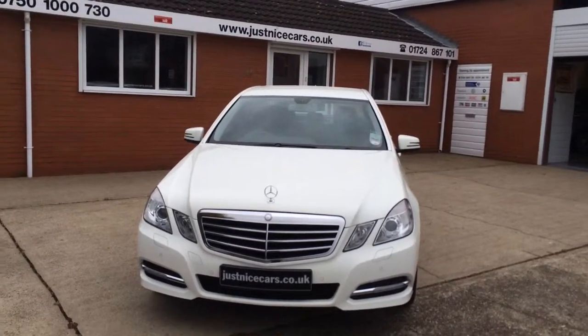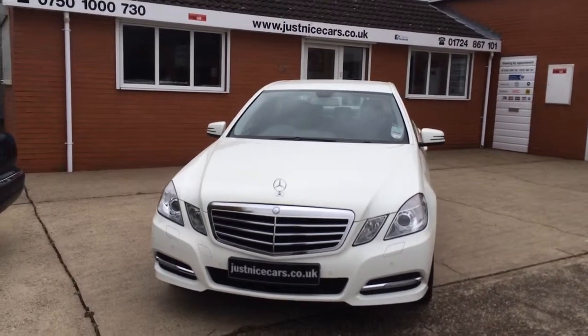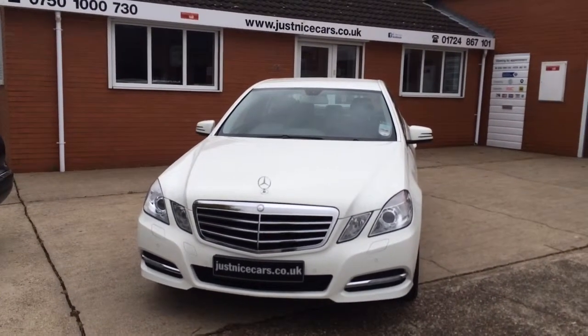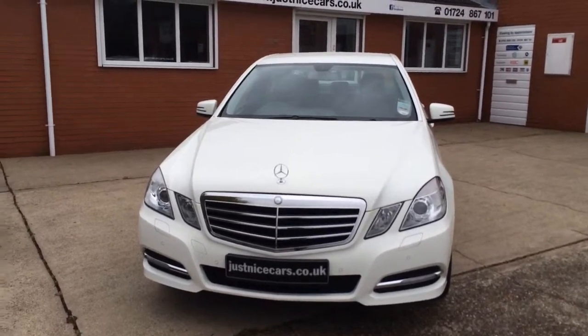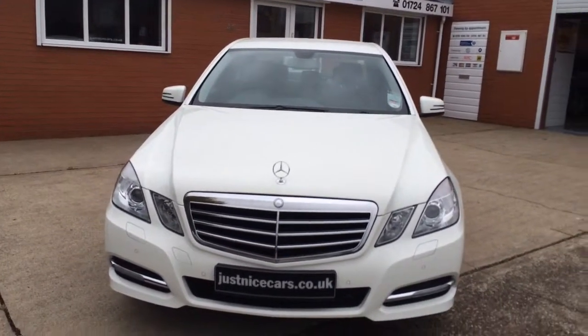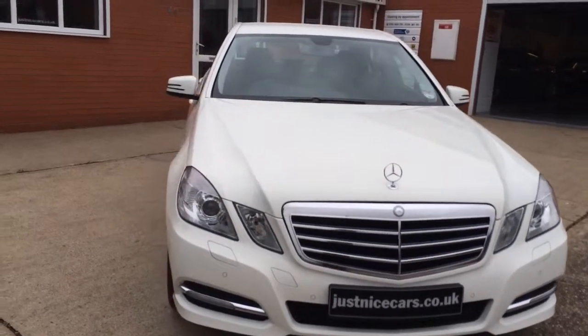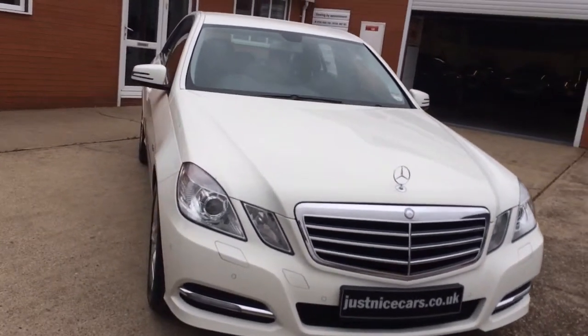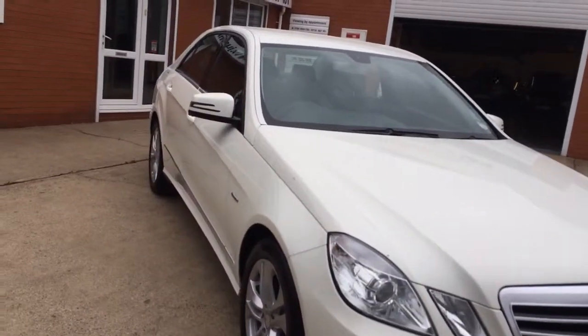Hello, my name is Toby Atkinson and this is our video walk round of our 2011 61 Mercedes E220 CDI Blue Efficiency Executive in white with full black real leather. I'm just going to show you the general condition of the car and walk round it and tell you what it's got on.